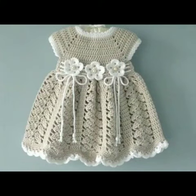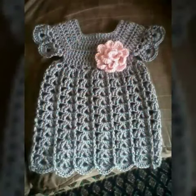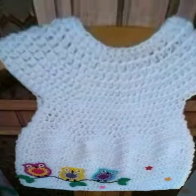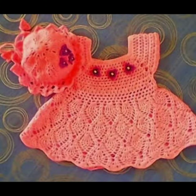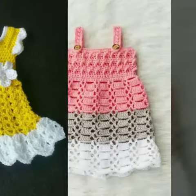Hello friends, welcome to my channel. Today I am going to share with you very beautiful and stylish knitted frogs. These are baby girls frogs, with very gorgeous and beautiful designs. All these designs are so beautiful, stylish, and trendy. I must suggest you to watch this video till the end.